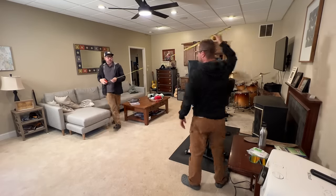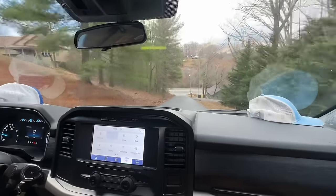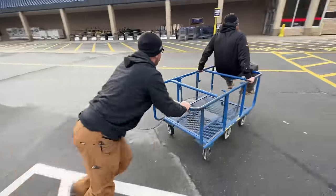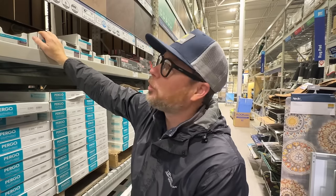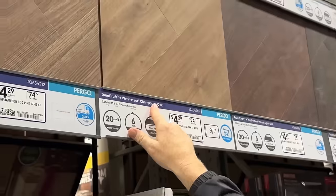We did the math and we need about 800 square feet of this flooring, which is more square footage than the whole house we just built. After about a 15-minute Zoom call, we've settled on this champagne oak.